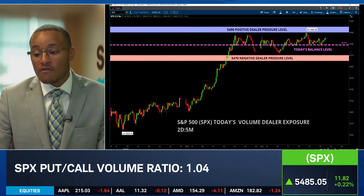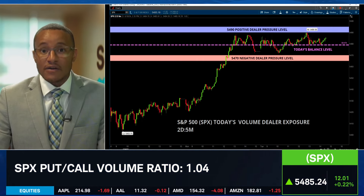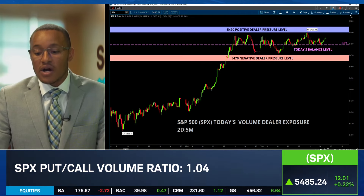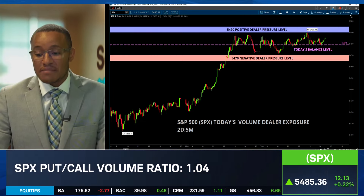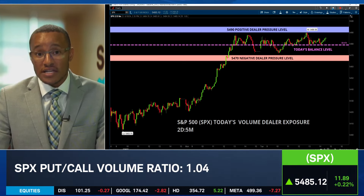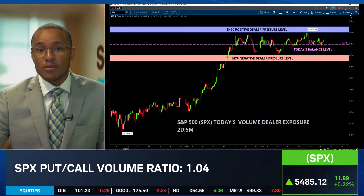On the volume chart here — this is for today — what do we see for action today? Light volume. 5,490 is an area of resistance. You can see, even on Friday, we actually rejected that level pretty much all day. Today, for the most part, the same thing. And then 5,470 is where we had some buyers actually step in. We had a little bit of a swoosh to the downside, some bearish activity to start today's trading session, but bidders came back in and bought that back up.